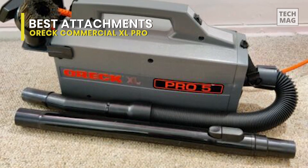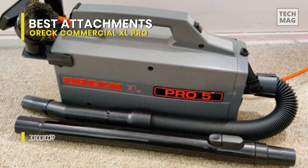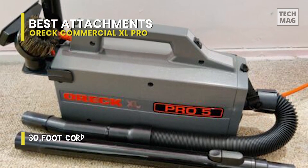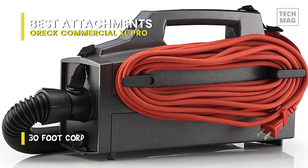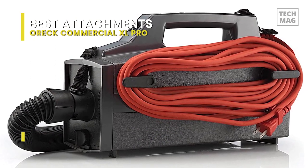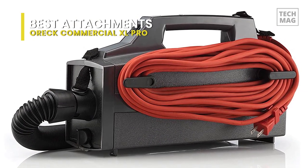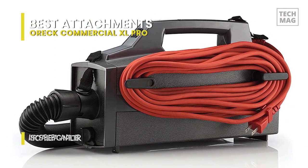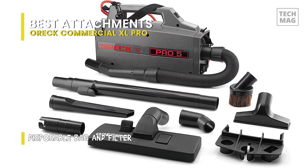Consumer feedback is generally mediocre. The fact that the hose is rigid and too short is probably what people have the most issues with. Some claim that using it on the floor can be challenging because the hose doesn't extend very far and keeps coiling up tightly. The extension wand falling off when vacuuming is a serious concern as well.